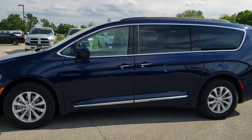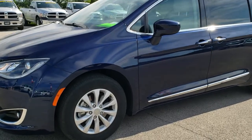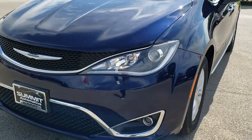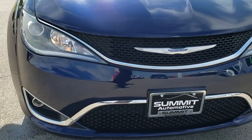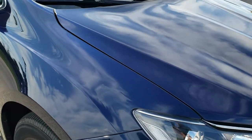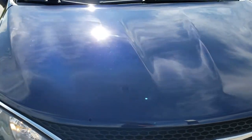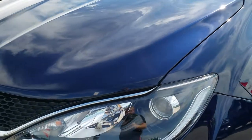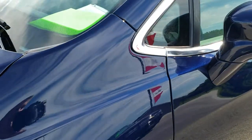This is stock number 9C26A. We are here at Summit Automotive in Fond du Lac, Wisconsin, your new and used Pacifica and Chrysler headquarters. Today we are checking out this super clean 2017 Chrysler Pacifica Touring L. This vehicle has the award-winning 3.6-liter Pentastar V6 motor. From this HD video you will be able to tell just how clean this van is all the way around, inside and out.